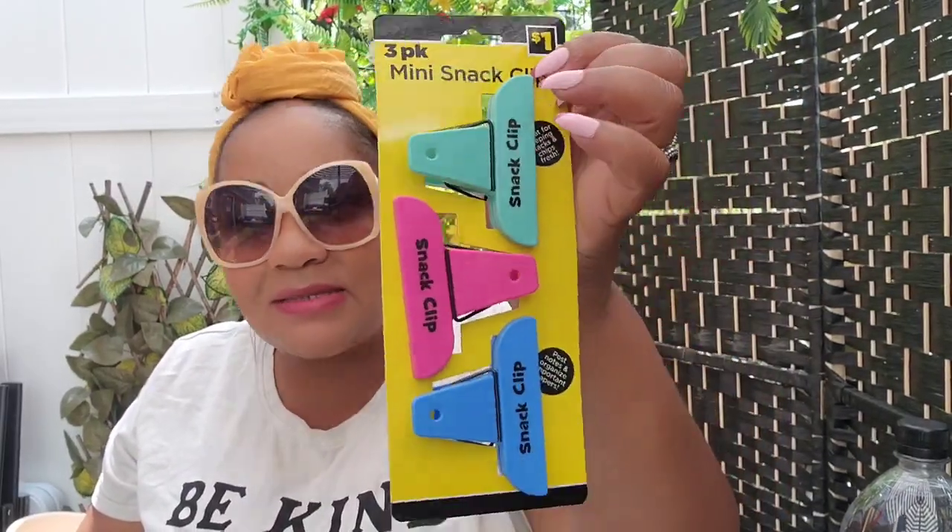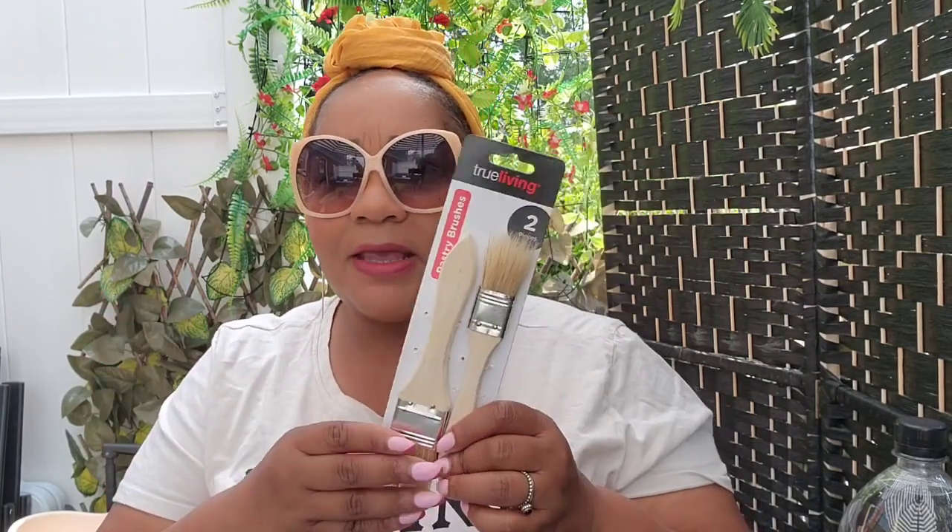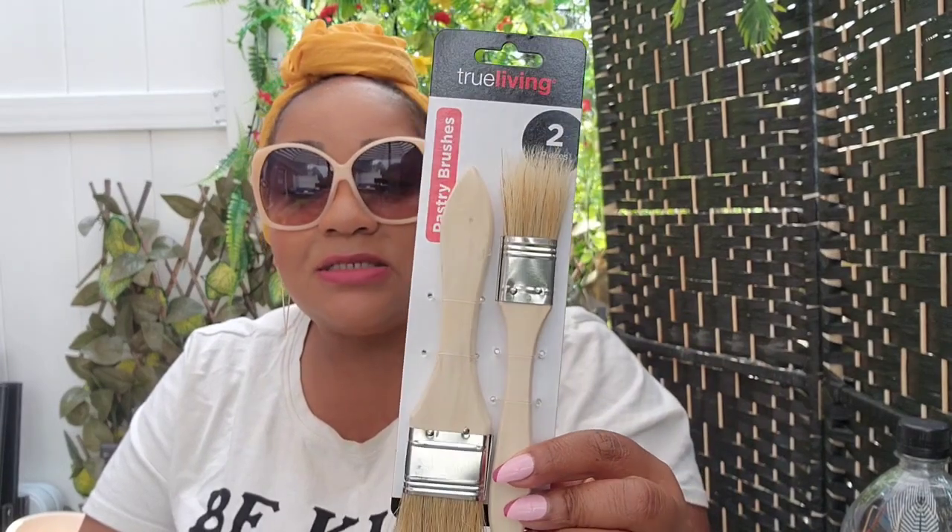I also got a three-pack mini snack clips — I just love the colors and they say 'snack' on them, they were too cute to pass up. Something else I haven't seen anywhere in a while are these pastry brushes — a two-count for a dollar. I'm used to seeing the silicone ones now, but these were a nice find. I also picked those up.